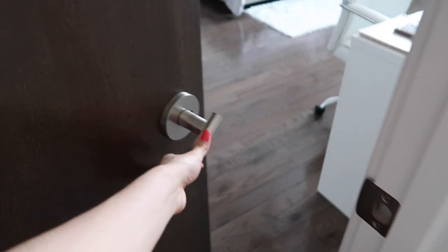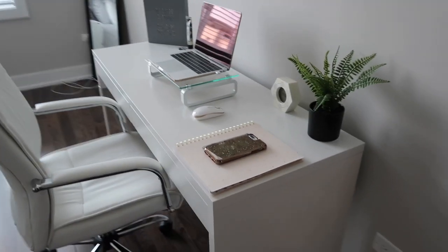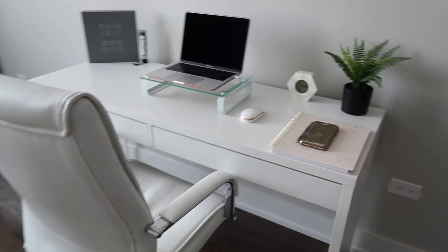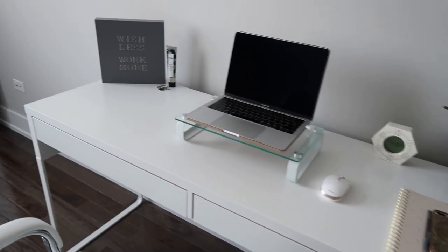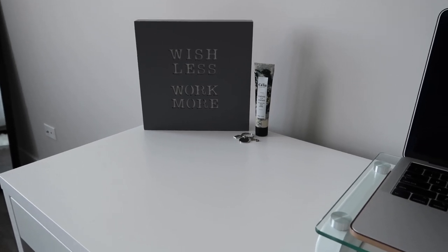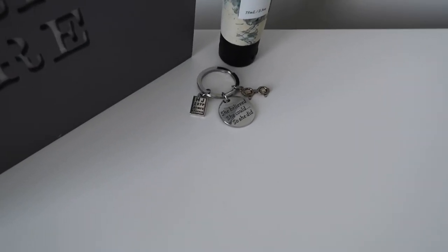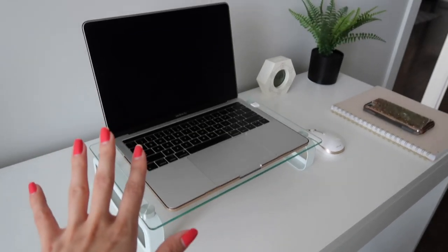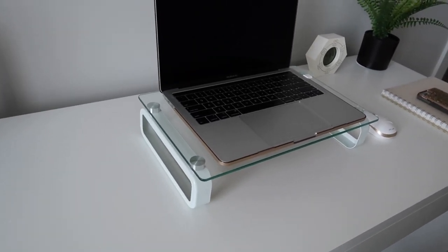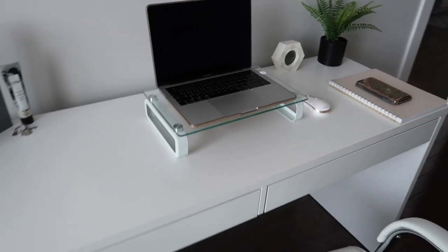Now heading over to my room. It's actually pretty minimalistic. As soon as you walk in to the right, I have my desk setup. I really like this desk — it's just super clean and white looking. On top I keep it pretty simple: there's a cute little decor that says 'wish less work more,' a little lotion, and a lucky charm my sister got me. On this side I have my MacBook Pro on a laptop stand. I also have this mouse that I love — it's golden white. This item here doubles as both a clock and a timer, so you can flip it over and it starts a countdown, which is very convenient.